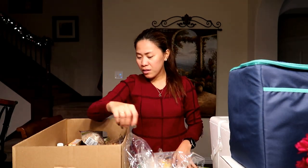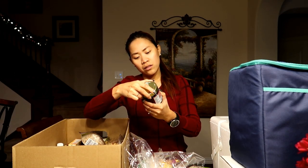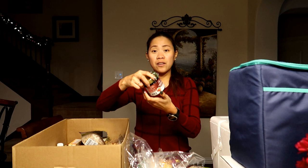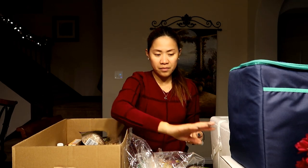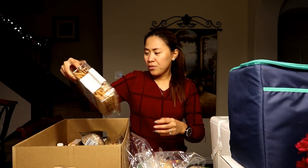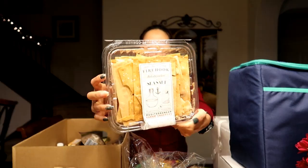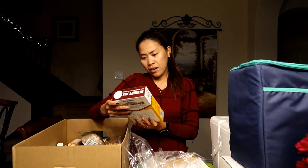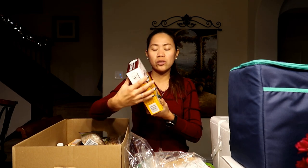And then we have chocolate chip cookies, honey, a raspberry fruit spread, Nutella, a baked cracker, and what's this — a French donut mix! Oh interesting, it's a French donut mix.